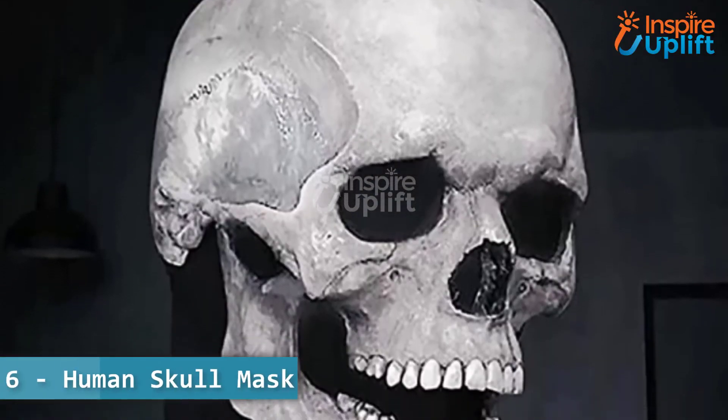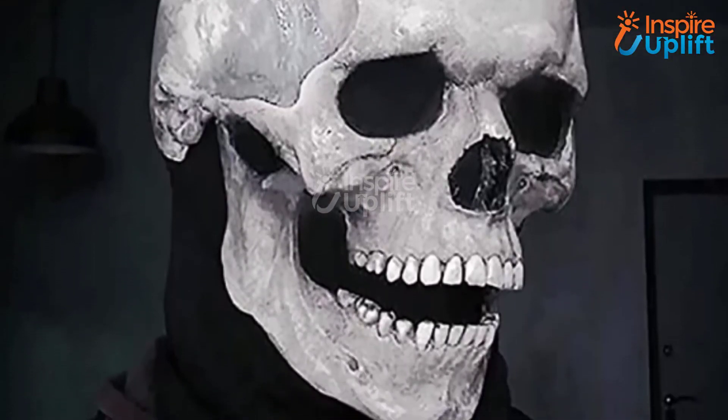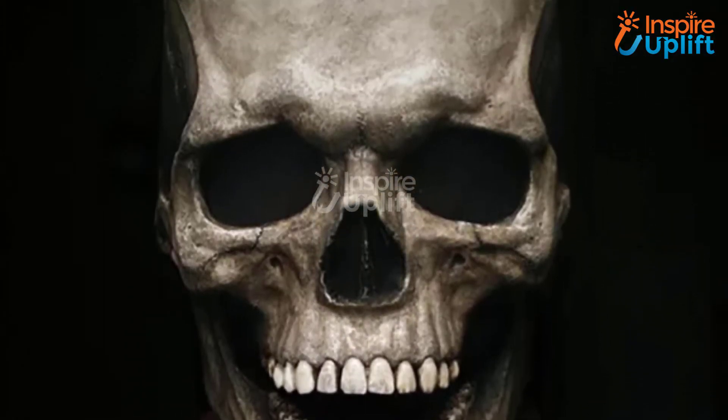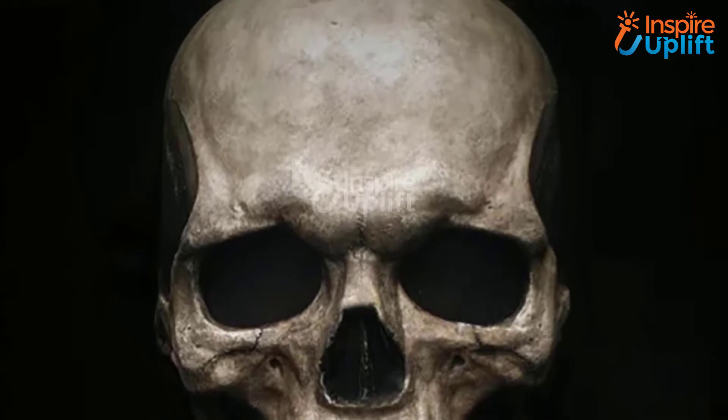At number 6 we have the human skull mask. Help college students prank the scaredy cat in their friend circle with this latex skull face mask. It won't fall off while trying to move your head in circles to imitate a deadly ghost.